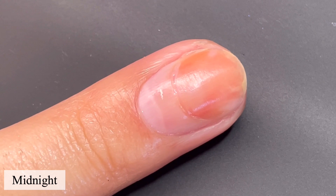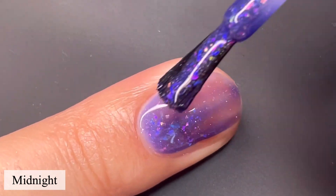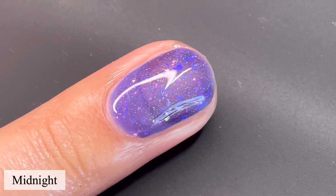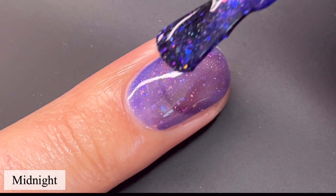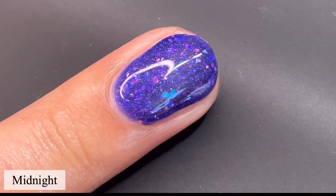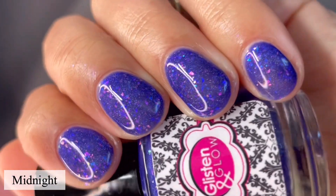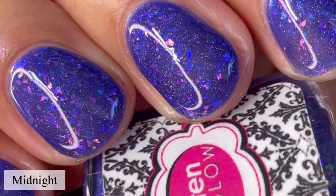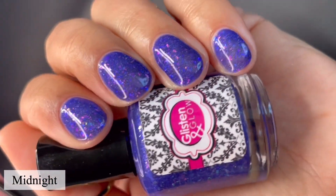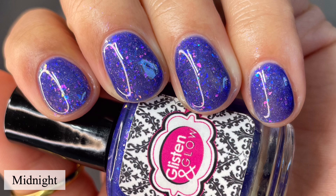Next up is Midnight — this is the bright purple jelly. Again, rainbow iridescent flakes and the touch of hollow. This one is gorgeous; it almost reminds me of a blurple at some angles. It builds up beautifully in two coats, and for longer nails I think three coats will be good. It depends on your nail line and how prominent that is, but with the flakies and the touch of hollow, that's really going to aid in covering up that line. I didn't need any type of glitter smoother for any of these polishes — just a nice thick glossy top coat. Pictured are two coats of Midnight with a glossy top coat.